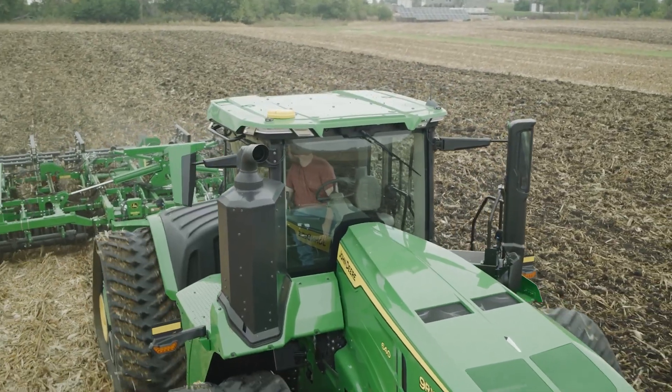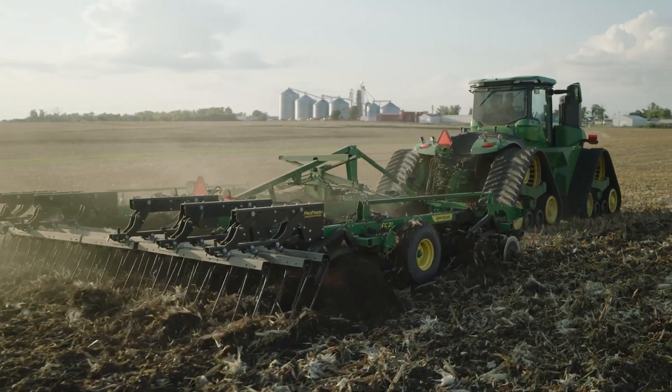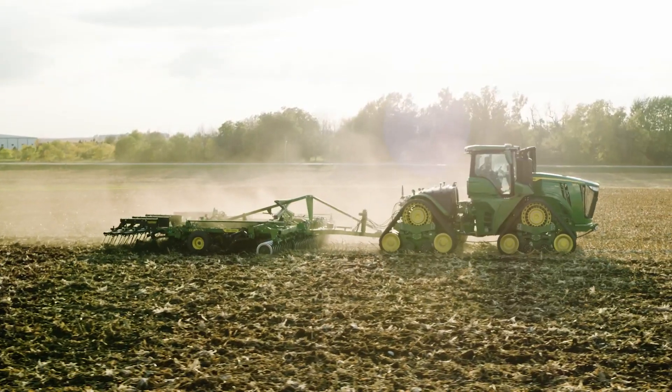Loaded with precision ag technologies to keep your productivity levels at peak performance, the Coulter Chisel Series is autonomy ready from the factory so you can have tech for the future now.